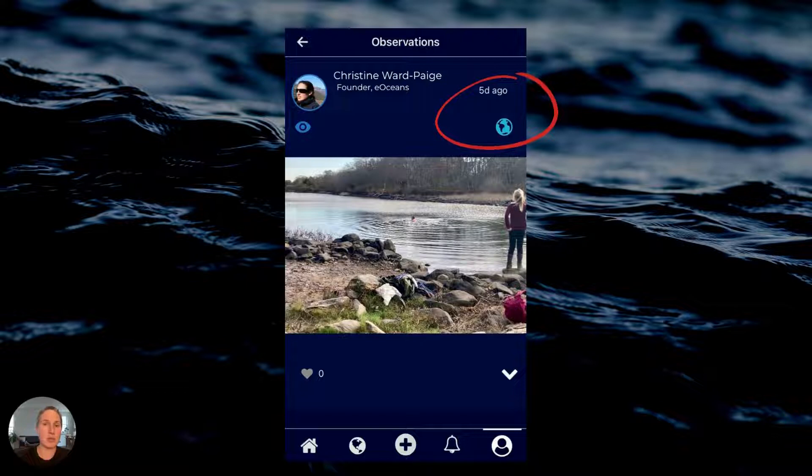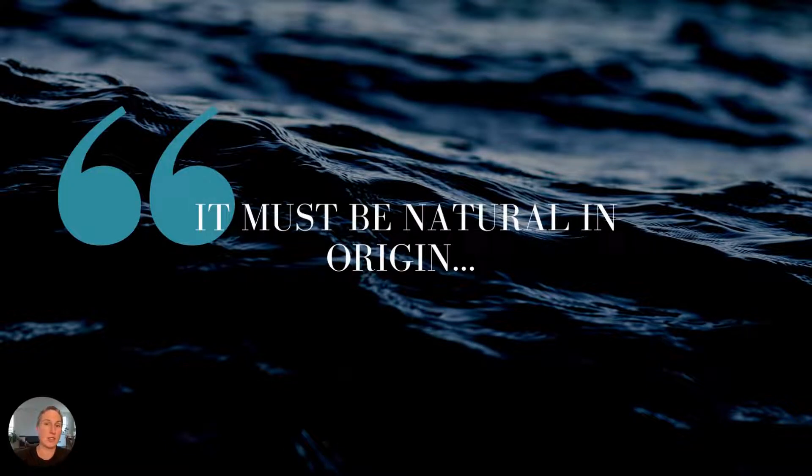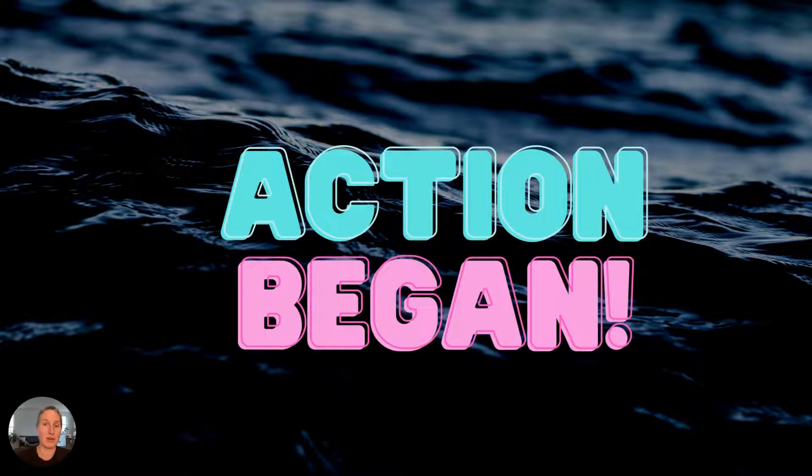In our communications, we included images from eOceans logs, which included location and time-stamped images of the lake that clearly documented the dramatic draining of the water level. One official still said it must be natural in origin because the water utility said there was no break in their dams. However, a few hours later the action began — enough of the right people were talking about it, and armed with the eOceans logs, they moved into action. Within two hours, they had found the issue: a water dam had broken and was leaking this water.